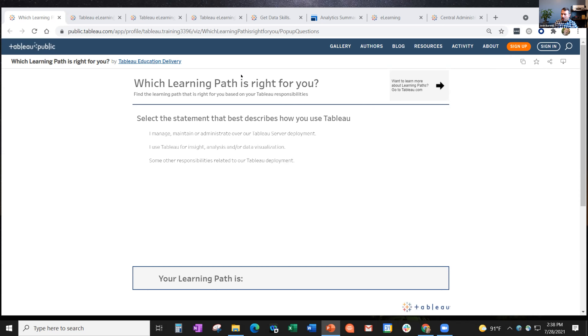I mentioned there was a quick and easy tool to help you figure out which learning path might be right for you. It's essentially based on your job role, but some people's titles and roles span multiple things, and this just helps you focus in.